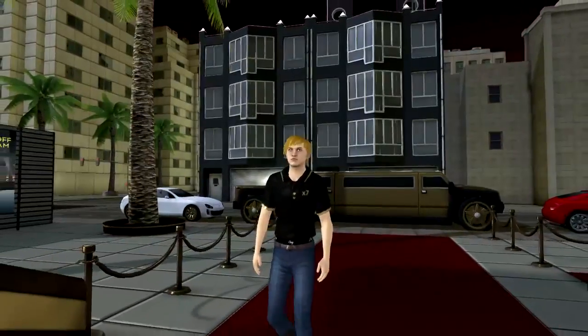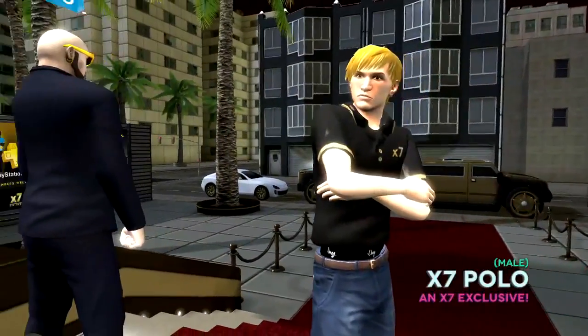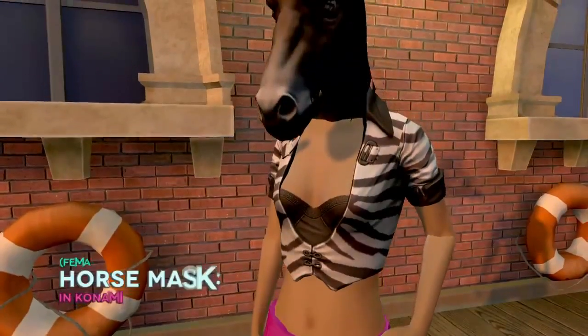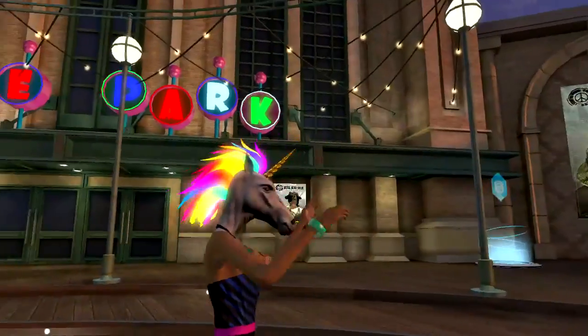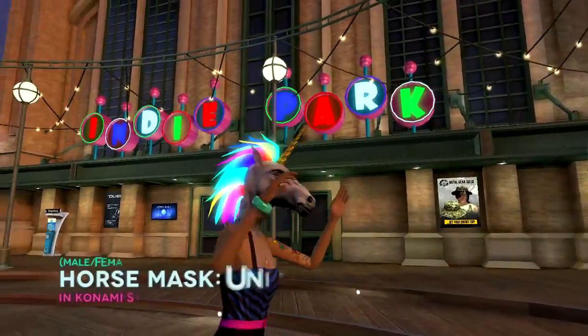Launch your VIP status with this X7 polo. Hey! Why the long face? Giddy up and get horsin' around with these super freaky horse masks from Konami.